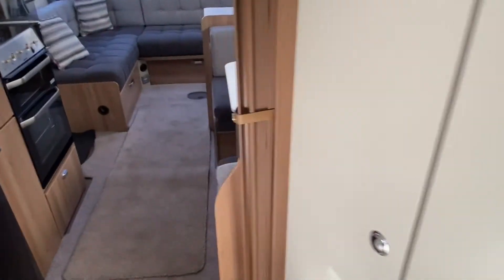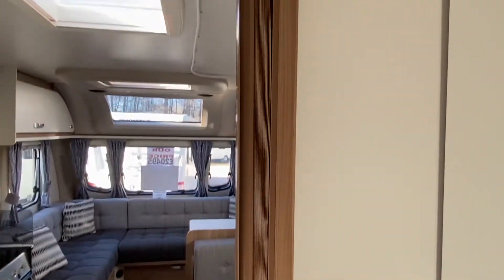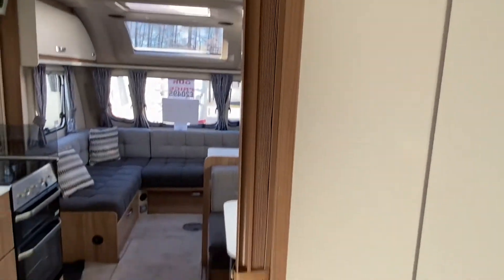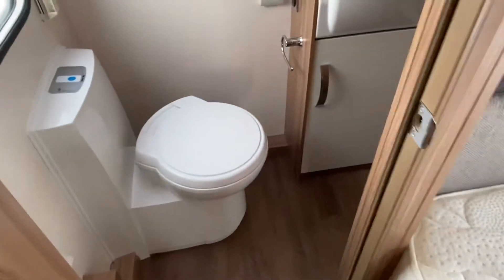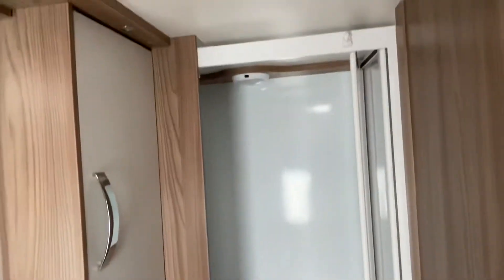Free-standing tables are housed opposite there as well, and you do have a privacy screen. So if you've got the kids with you or an occasional guest, you can separate the bedroom and the washroom from the living quarters. You've got a spacious washroom with full toilet, sink and shower facilities, with more storage compartments for all your toiletries.